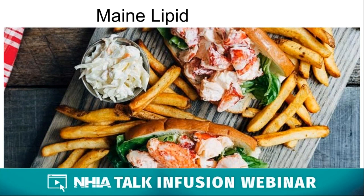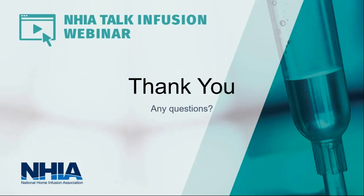We wanted to thank you all for joining us today, and we hope you stay safe and healthy. It looks like we might have time for some questions. We do have a couple of questions coming in. If we don't have time for all of them, we will get back to you after the webinar.